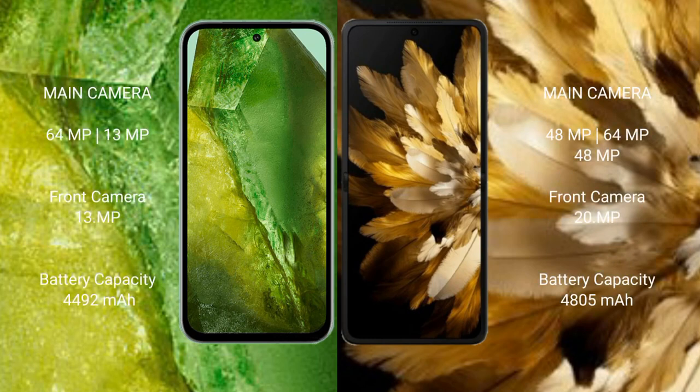The Google Pixel 8a features a dual rear camera setup with 64MP plus 13MP, and a 13MP front camera. The Oppo Find N3 features a triple rear camera setup with 48MP plus 64MP plus 48MP, and a 20MP front camera.